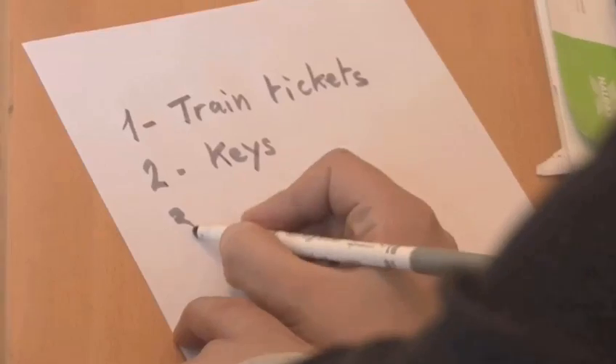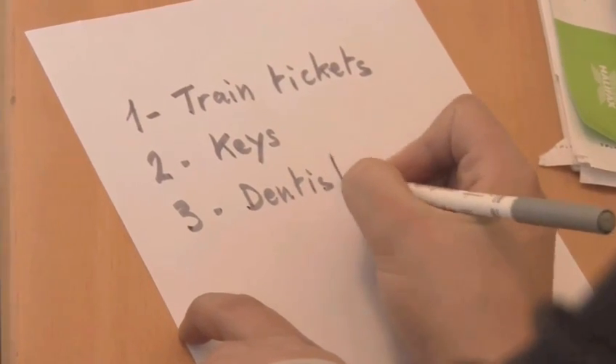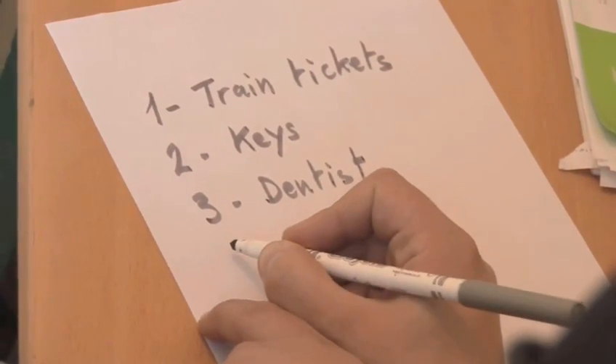Most of us lead extremely busy lives and remembering all of the things that we have to do can be a struggle. It's not always appropriate to take out a pen to write down all of the things that you've got to do. So I'm going to teach you to remember a list of tasks just using the power of your mind.